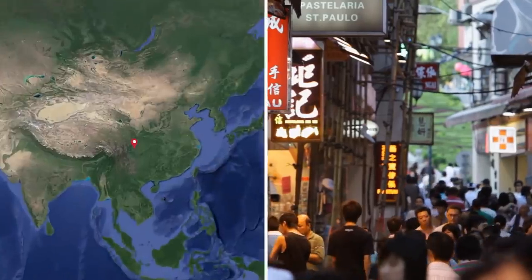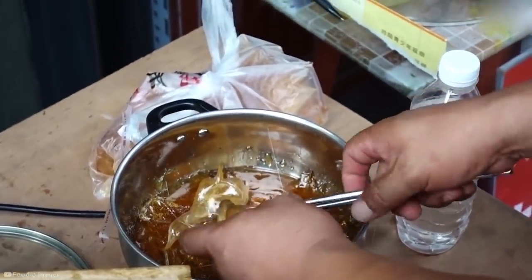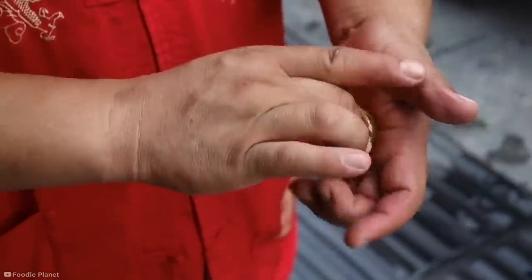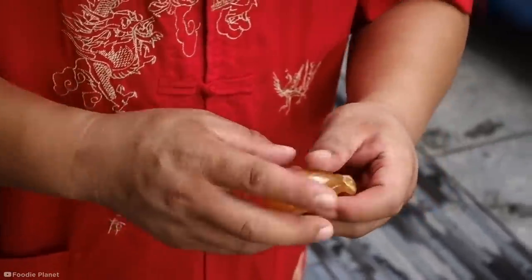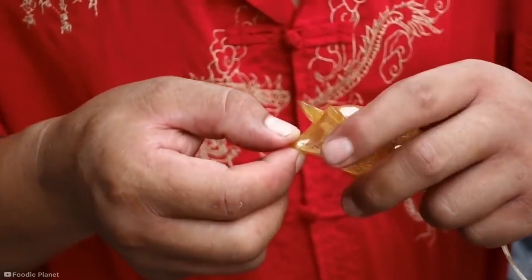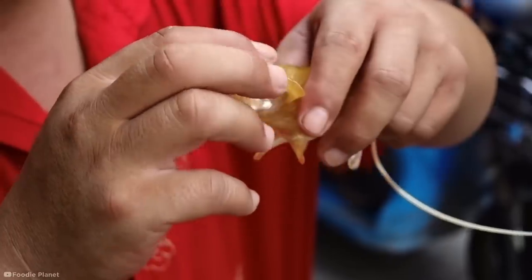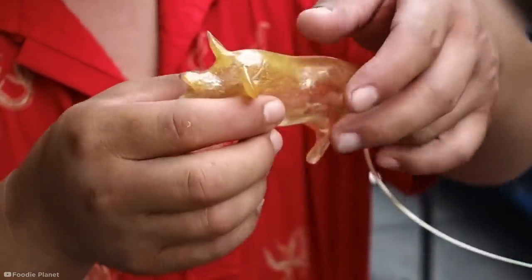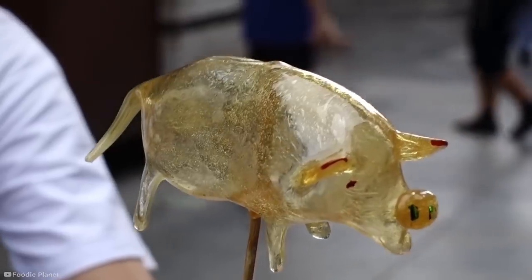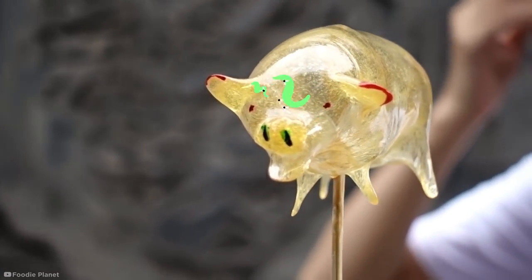In the busy streets of China, one street vendor proves sugar can be a treat in more ways than one. He's using pulled sugar — a type of sugar that's been melted and folded over repeatedly until it's cool enough to handle. He then rolls it in his hands until flexible enough to work with, using his finger to create thin tubes attached to the main globule of sugar. He hands the tube to his customer who begins to inflate the stretchy mixture as he molds it, quickly shaping the rapidly solidifying figure into an incredible translucent sculpture of a pig. He then adds finishing touches of a pulled sugar snout, colorful eyes and ears — but as delicious as it may look, this incredible craft is not meant for eating.